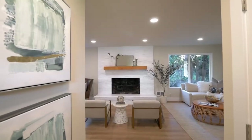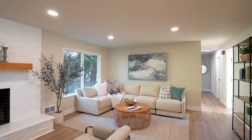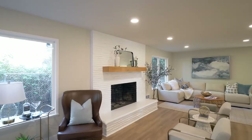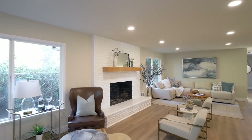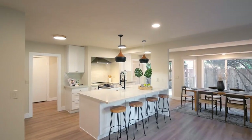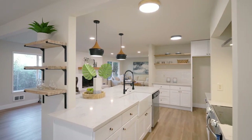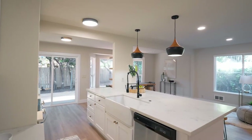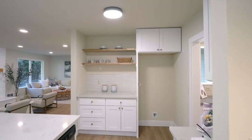Heading inside, discover a thoughtfully updated, light-filled interior with a modern fireplace, gorgeous flooring and an open, spacious floor plan. The Chef's Kitchen features breakfast bar seating, brand new stainless steel appliances, a stylish backsplash, quartz counters and abundant storage with room for your coffee bar.